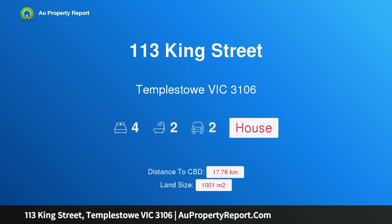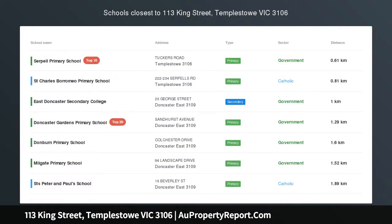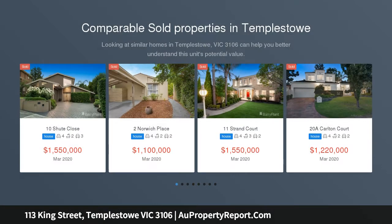I am glad to introduce property 113 King Street, Templestowe, Victoria 3106, situated on 1001 SQM approximately within the East Doncaster Secondary College Zone.